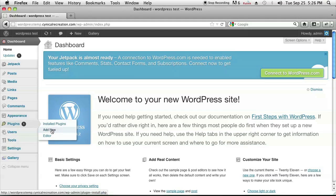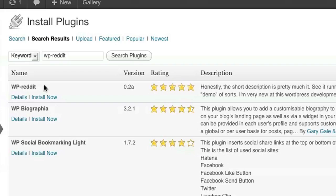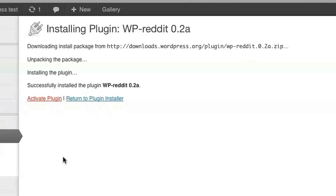The easiest way to do this, and by far the best way, is to go to your plugins and add a new plugin. The plugin is called WP-Reddit. Once you're there, the first one will be the plugin that you're interested in. Just click on install now — it'll ask you if you want to install, click OK, and activate the plugin.